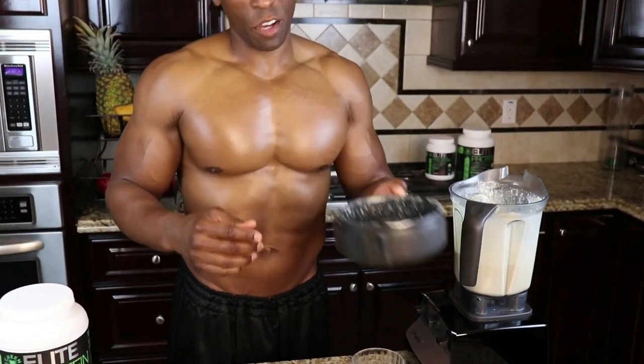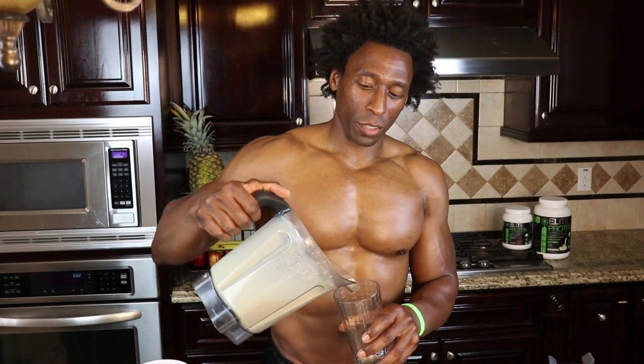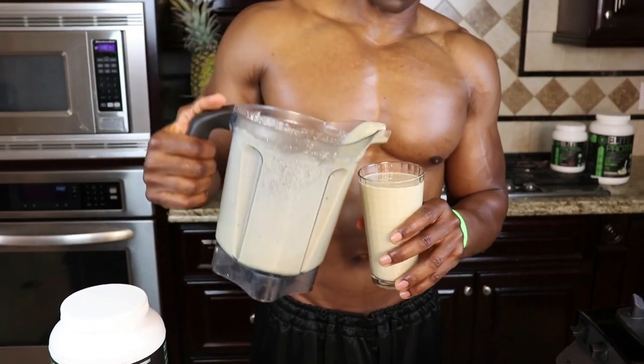Depending on how powerful your blender is, all you need is about a minute to blend this up. You want to have these ingredients ready because it happens to all of us — we go out to dinner, we want some dessert, but then we feel guilty. This smoothie takes care of all of that guilt-free. And I'm telling you, you drink this and you'll feel so much better. Look at that smooth pour!